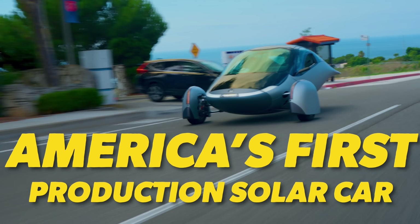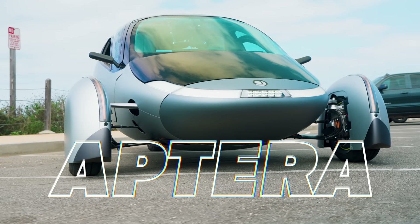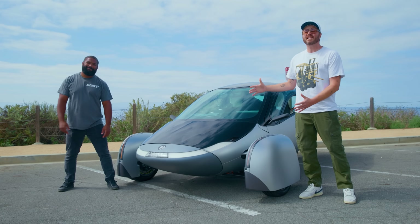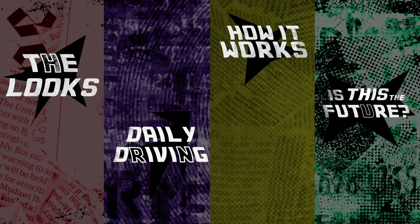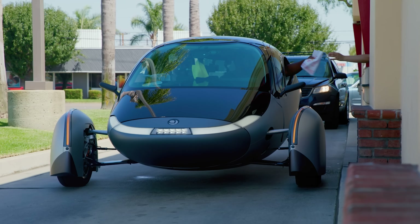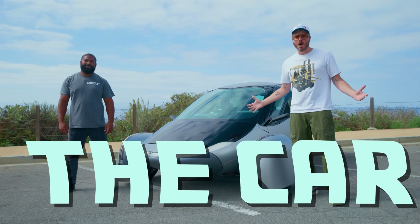This is America's first production solar car, and it's called the Aptera. We've been hearing about the promise of solar-powered cars for years, and Aptera says they've finally done it. So today, we are going to drive this spaceship of a car, put it through the paces of everyday life, and see if it really is the car of the future.